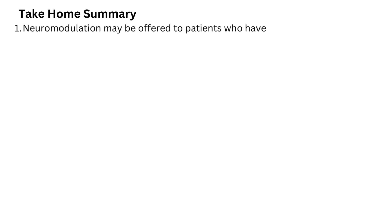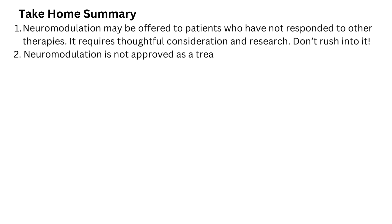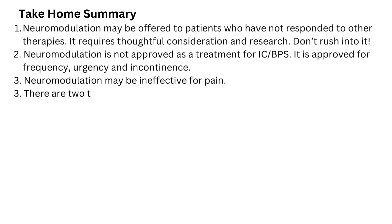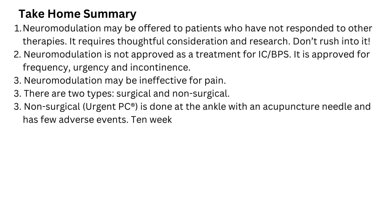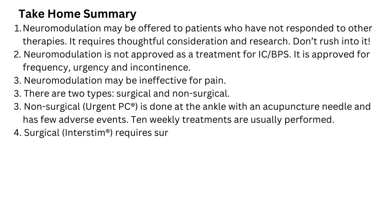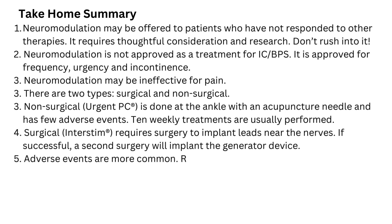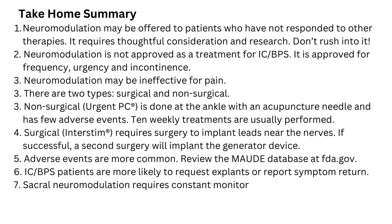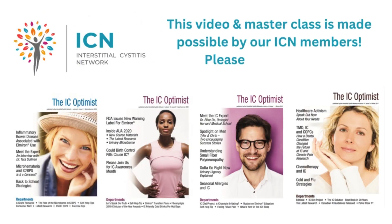Take-home summary: Neuromodulation may be offered to patients who have not responded to other therapies. It requires thoughtful consideration and research — don't rush into it. Neuromodulation is not approved as a treatment for IC; it is approved for frequency, urgency, and incontinence. It may be ineffective for pain. There are two types: non-surgical Urgent PC, done at the ankle with an acupuncture needle with few adverse events and typically 10 weekly treatments; and surgical InterStim, which requires implanting leads near the nerves and, if successful, a second surgery for the generator. Adverse events are more common with surgical — review the MAUDE database at FDA.gov. IC patients are more likely to request explants or report symptom return. Sacral neuromodulation requires constant monitoring and may require multiple surgeries over time. For more information, visit the IC Network website at icnetwork.org.